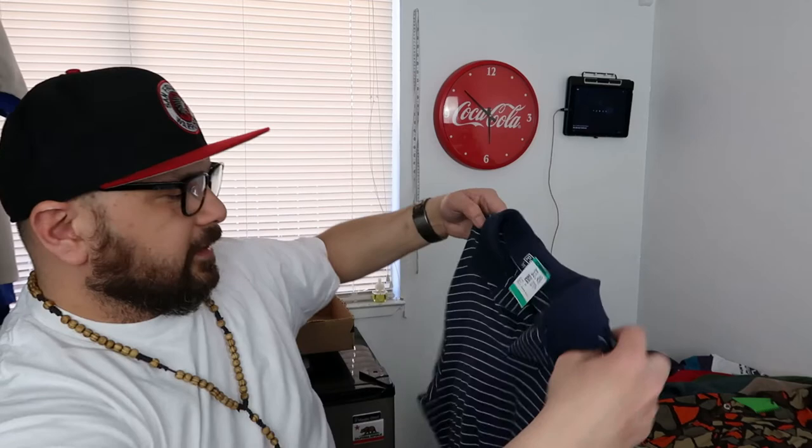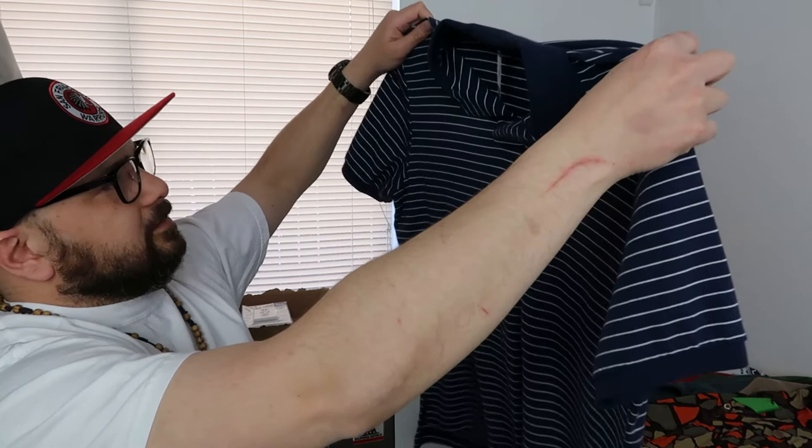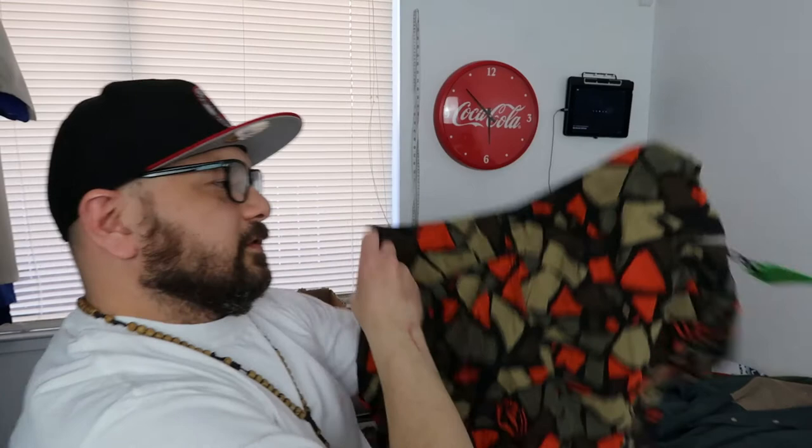This one you kind of don't need to look up comps for — it's a Polo Ralph Lauren, the little horse right there. I only paid $2.44 with the discount again and I will be putting it up for $18.